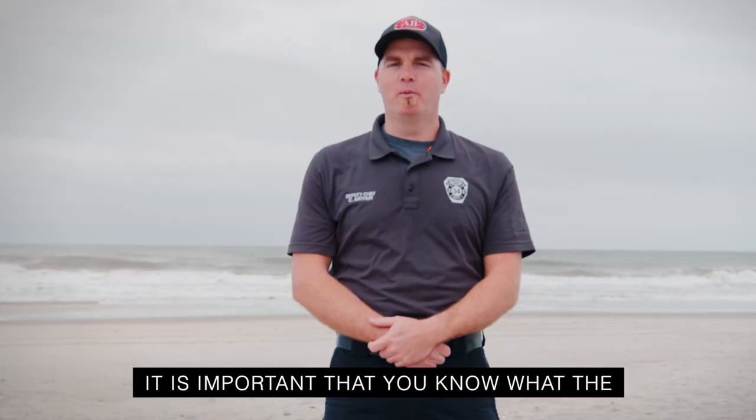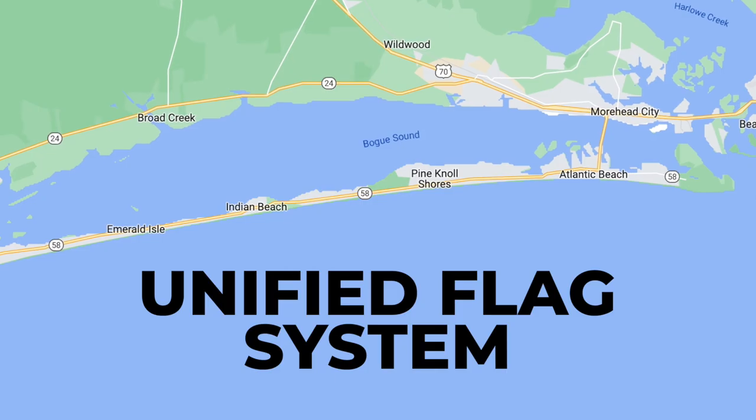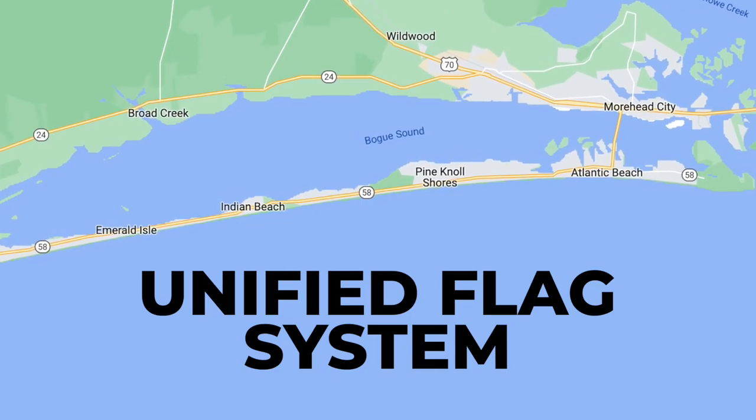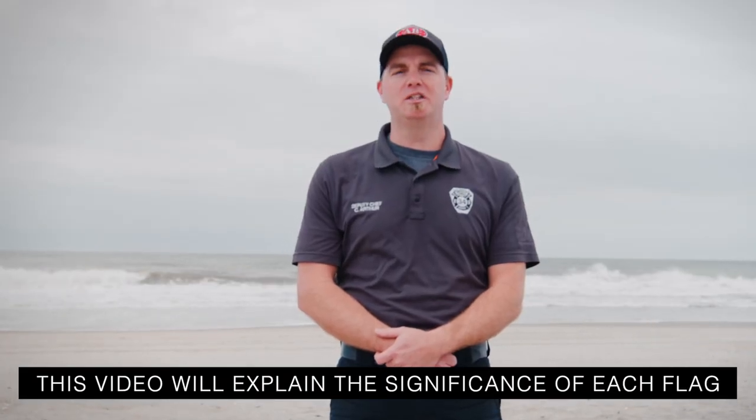Everyone loves spending a day at the beach, but it is important that you know what the beach warning flags stand for along Vogue Banks. The towns of Atlantic Beach, Pino Shores, Indian Beach, and Inward Isle have a unified flag system. This video will quickly explain the significance of each flag.